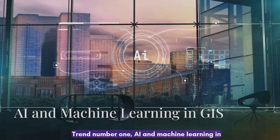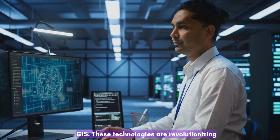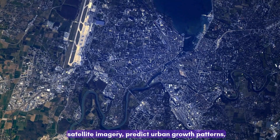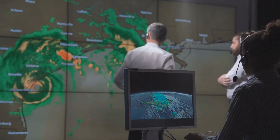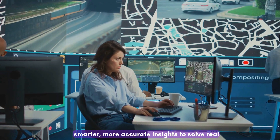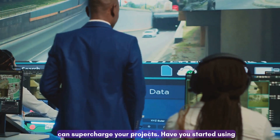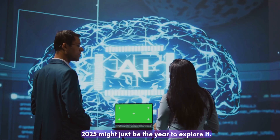Trend number one: AI and machine learning in GIS. These technologies are revolutionizing how we process spatial data. With AI, we can automatically identify objects in satellite imagery, predict urban growth patterns, and even simulate natural disasters before they happen. This is not just about saving time — it's about creating smarter, more accurate insights to solve real-world problems. Whether you're a city planner, an environmentalist, or a GIS analyst, AI can supercharge your projects. Have you started using AI in your GIS workflows yet? If not, 2025 might just be the year to explore it.